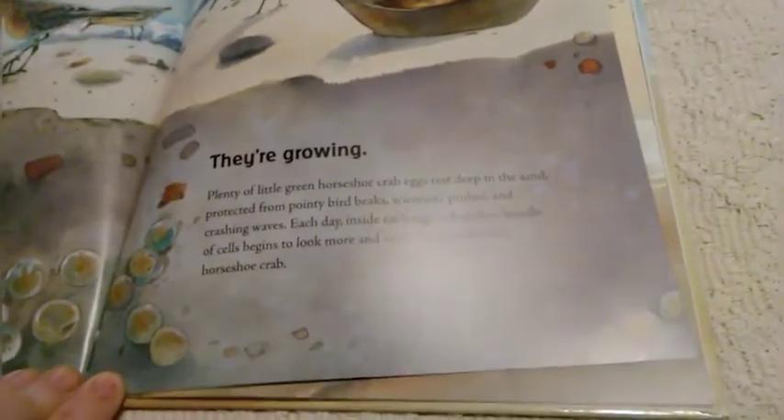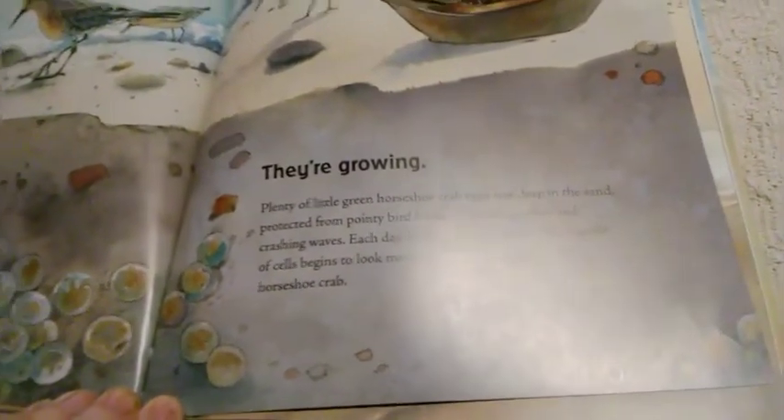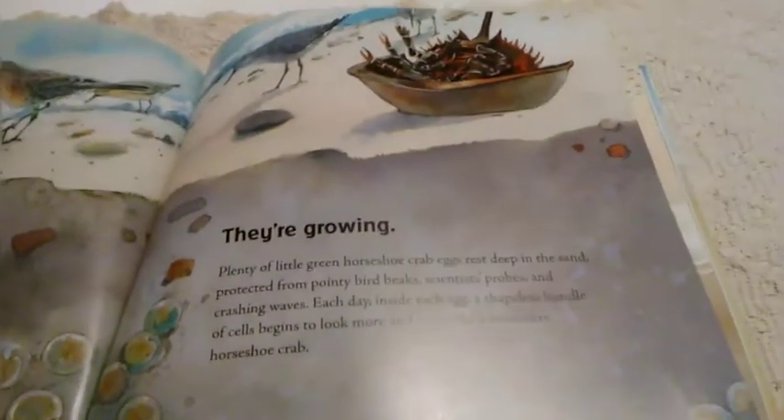They're growing. Plenty of little green horseshoe crabs rest deep in the sand, protected from pointy bird beaks, scientists' probes, and crashing waves. Each day, inside each egg, a shapeless bundle of cells begins to look more and more like miniature horseshoe crabs.